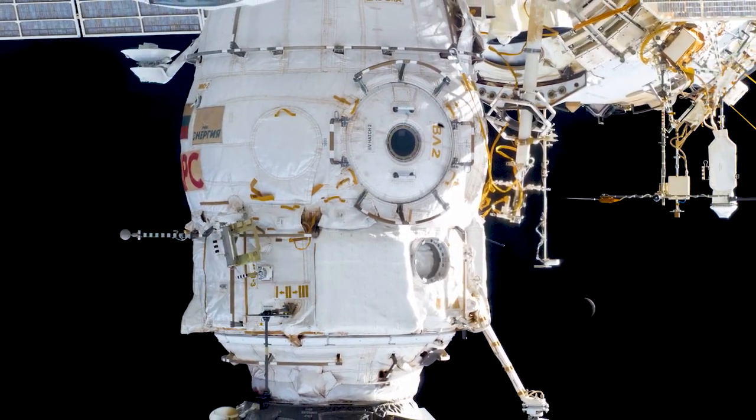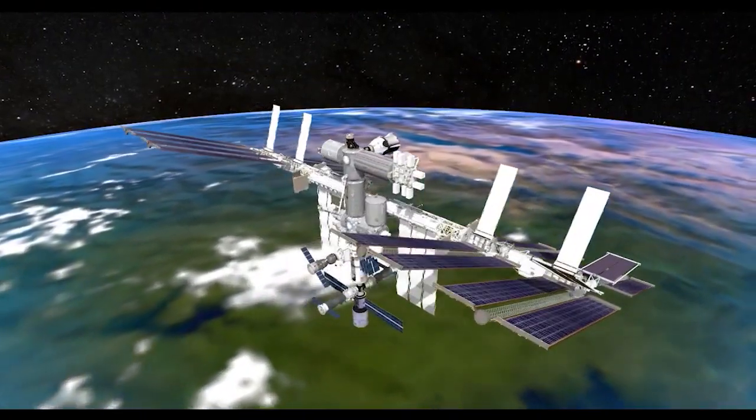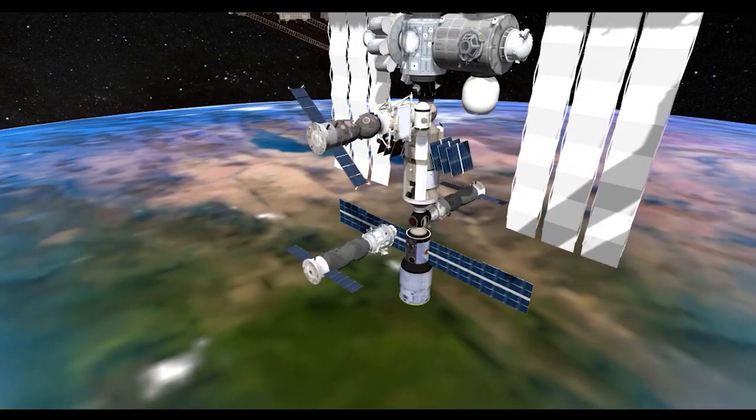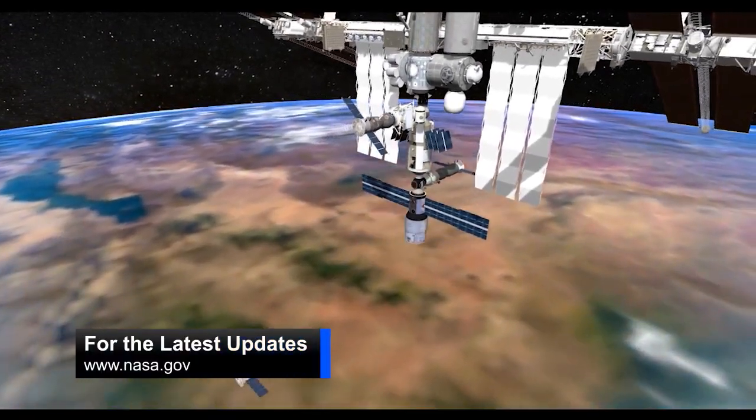That Earth-facing port is currently home for the Russian PIRS airlock. PIRS, along with the Russian Progress 77 cargo craft, will soon undock from the station, making room for the new module. Also this week, the SpaceX Crew-2 astronauts Shane Kimbrough, Megan McArthur, Aki Hoshide, and Thomas Pesquet boarded Crew Dragon Endeavour for a short flight.